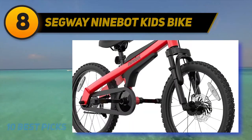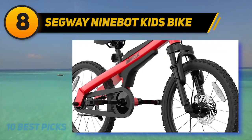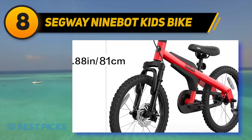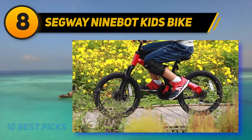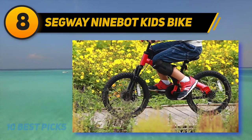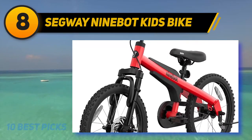Number 8 on my list: Segway Ninibut Kids Bike. This is the best bike for boys because of its two-speed gear shift. The boys' bicycle has both a regular and a mini gear shifter on the front wheel, allowing him to shift gears at any time while riding without having to stop. This will make it easier for him to learn how to ride and will allow him to learn how to shift gears as he grows older.